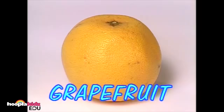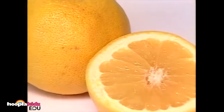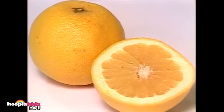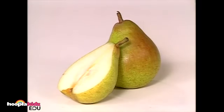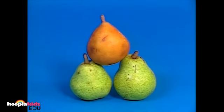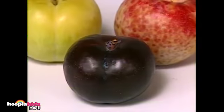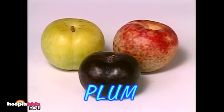This is a grapefruit. Grapefruits are citrus fruits just like oranges, but grapefruit tastes tart, not sweet. These are pears. They can be different sizes and colors. A pear is kind of like an apple, but a pear is usually softer on the inside. These are called plums. Look at the different colors they can be. Plums are sweet and very juicy.